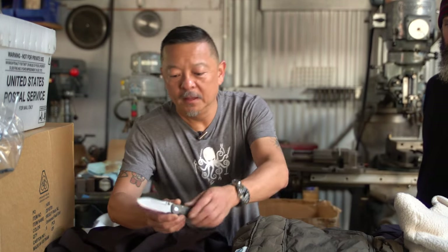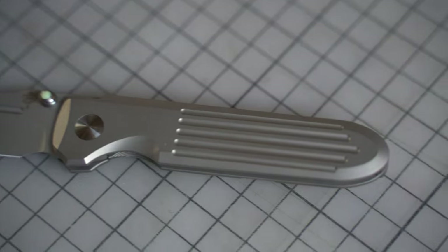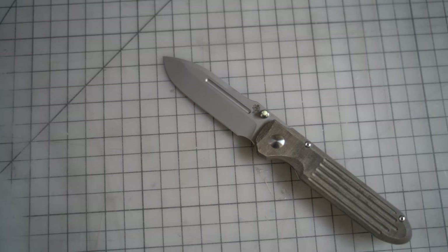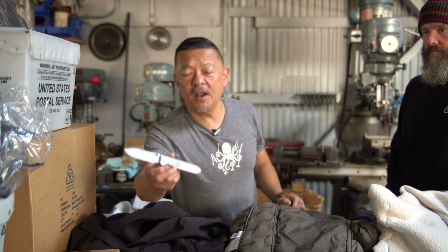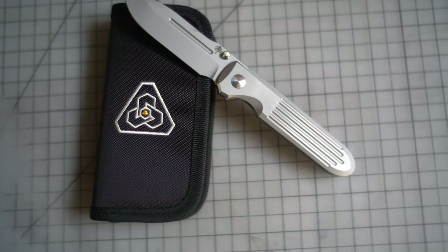We have some great new folders coming out based on our flagship Invictus design. This is the new Invictus SP, made with the new Magnacut blade steel. The SP designation stands for slimmer profile — we managed to get a little weight reduction as well as slim the overall profile, so it's just a better fit in the pocket. We have a couple of different handle material options: G10, and previously the one was Micarta. Here's the full titanium version and carbon fiber.